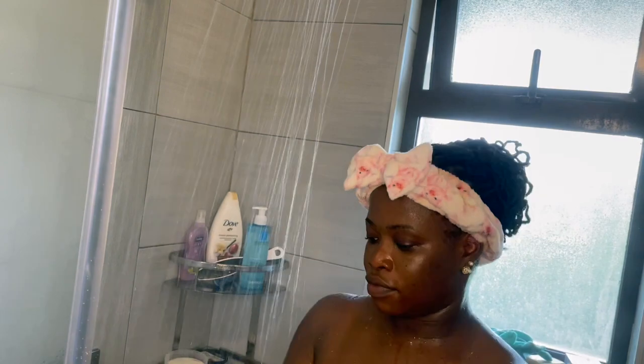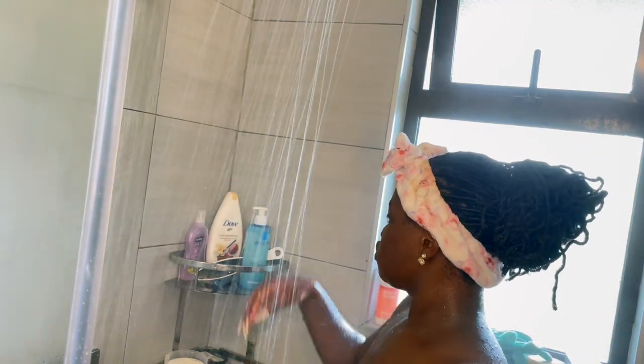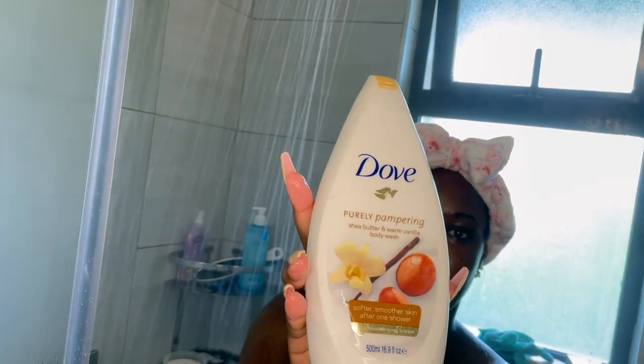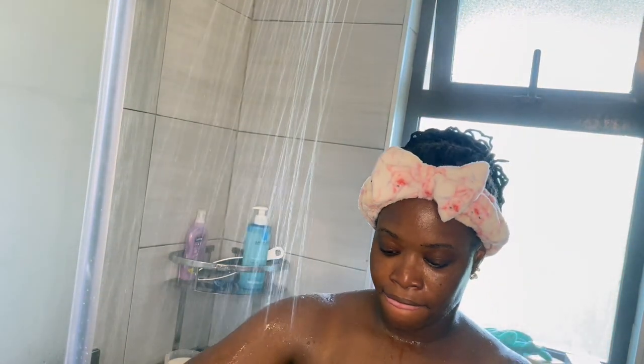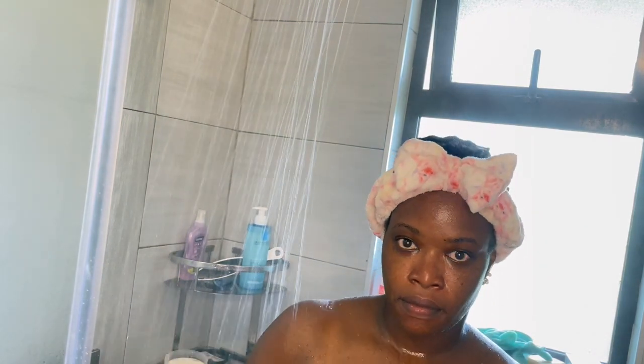I go in with this washcloth - I love it because I can hold it from one end and scrub my back. Here I'm going in with the vanilla and chia butter body wash. Let me tell you, I love this body wash so much. I have used it since forever and, oh my God, it smells amazing. It smells yummy.